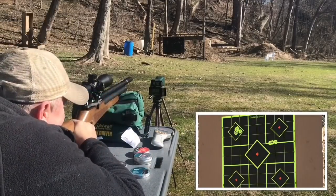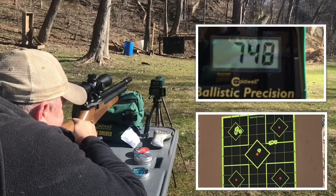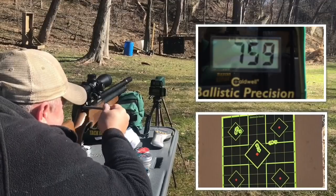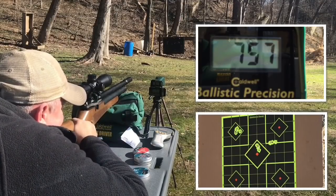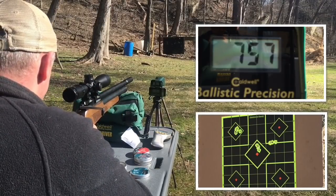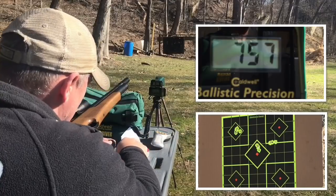Getting set up while I load. Here we go — Barracuda Match. Chrony reading: 7.48. Nice group there, but we're reading 7.57 — a little bit lower than what I was thinking, but okay.